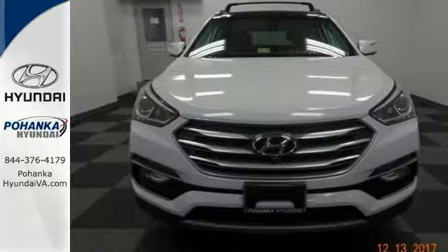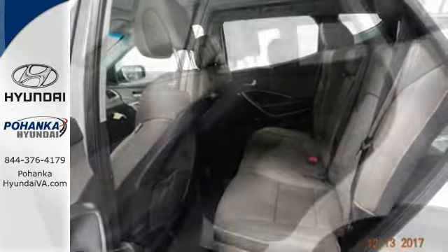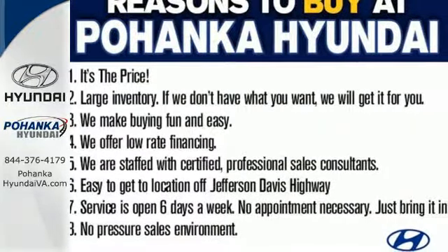It has hill start assist control, downhill brake control and drive mode select. The Bluetooth, Sirius XM radio and rear view camera make it a great daily driver too. Make your hectic days easier with this Santa Fe Sport.